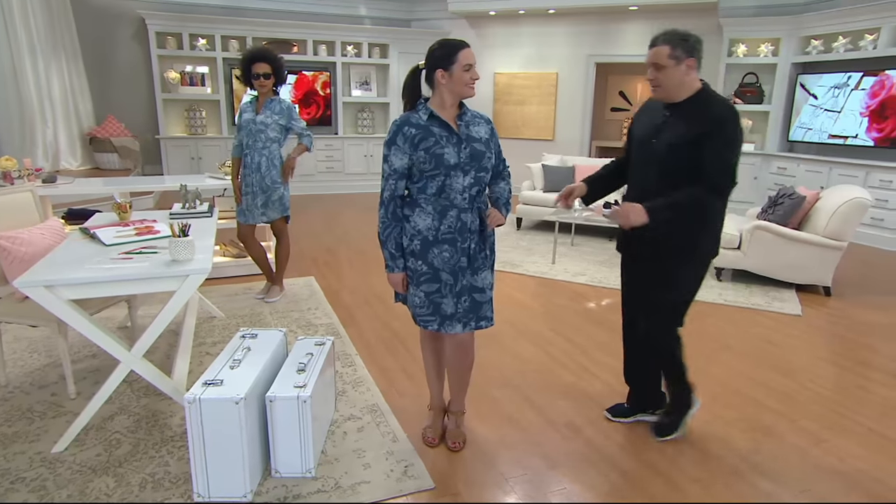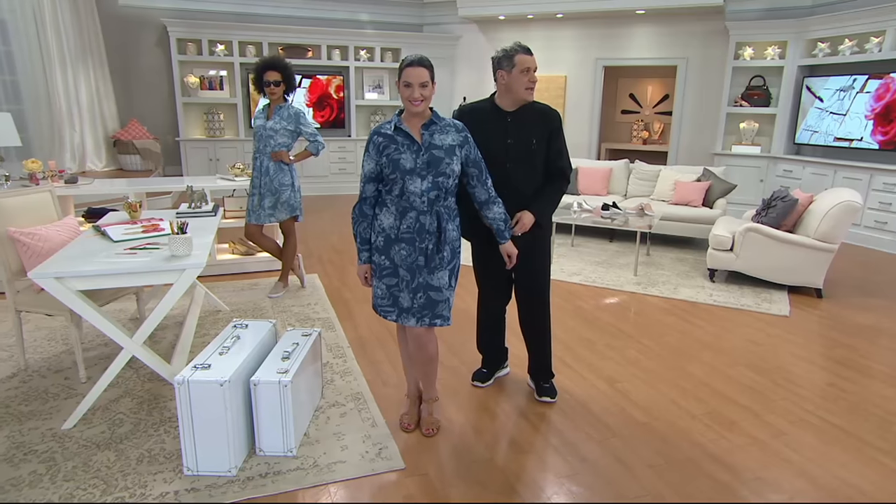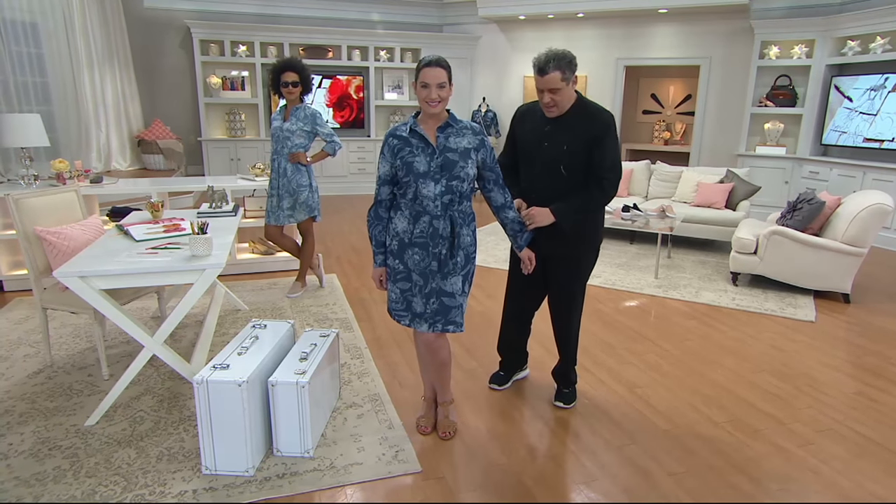I'm just gonna play with my friends here. Hey, so this is what I'm wearing, this is what I'm loving, and this is what's also completely new in this all true denim hour.